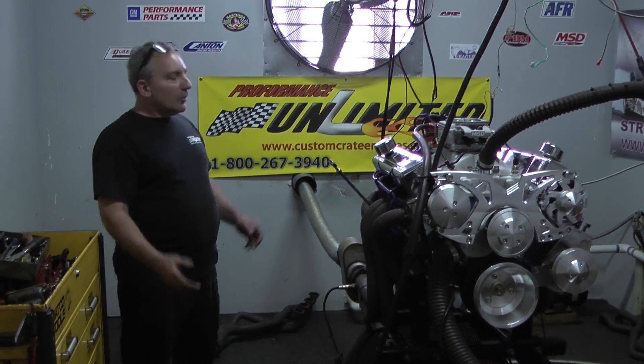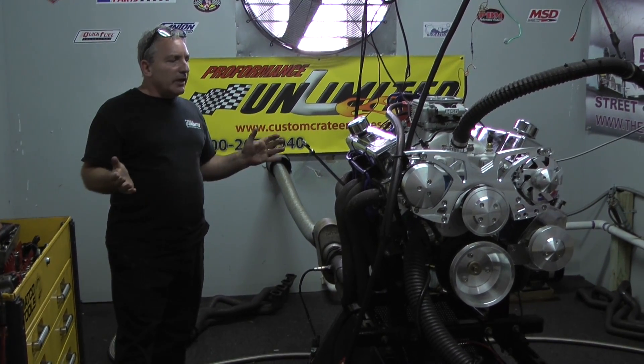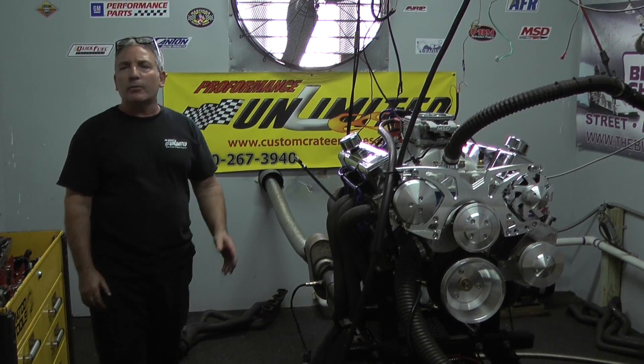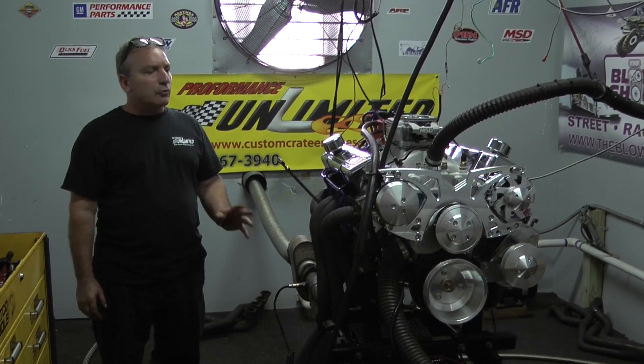Good morning everybody. Welcome to Proformance Unlimited, custom crate engines. We're blessed here to be building all these gorgeous motors. We want to thank all our customers from the bottom of our hearts for all these jobs that we get. We produce some great stuff here.